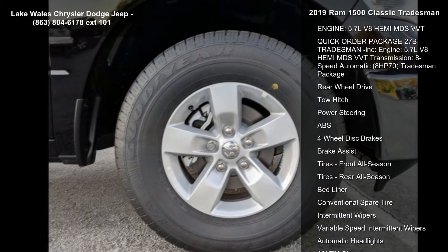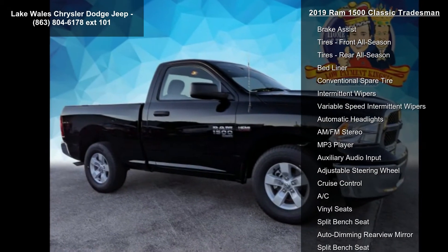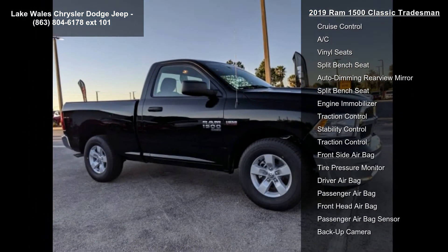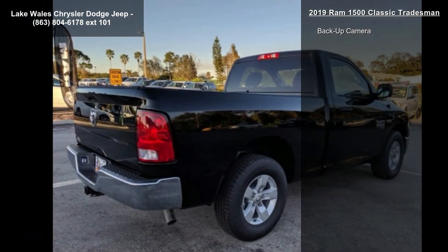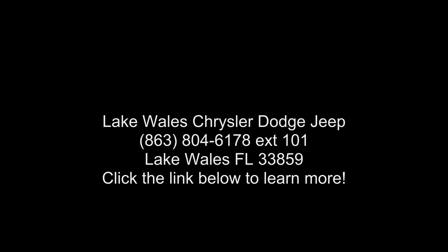8HP70 transmission. SiriusXM Satellite Radio included — 1-year Sirius XM radio service, no satellite coverage in certain areas. For more info call 800-643-2112. Radio: Uconnect 3 with 5-inch display included — 5.0 touch screen display with Sirius XM satellite radio and 1-year Sirius XM radio service.